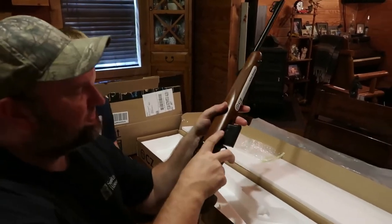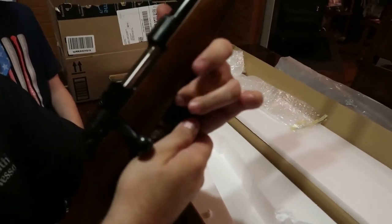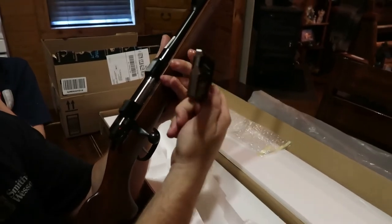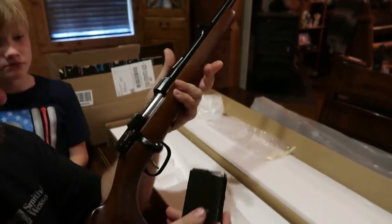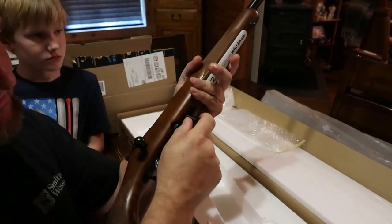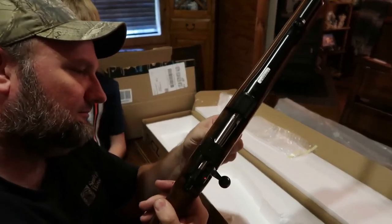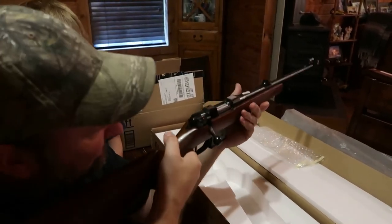Right here is your magazine release - you push in on it and there's your clip. It has a metal follower in it, it's not plastic, and this is all steel metal right here. That's real good and heavy duty. It's got a good positive locking right there on that clip - very good. You can actually hear it. Just release it - that clip's not going to fall out, it locks in real good.